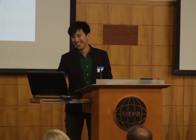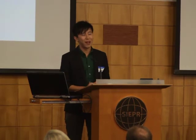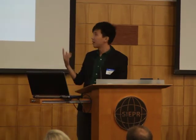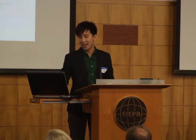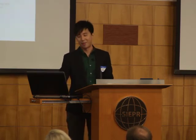All of this wouldn't have been possible without the generous help from all these people. Thank you. And here's the end of my presentation.